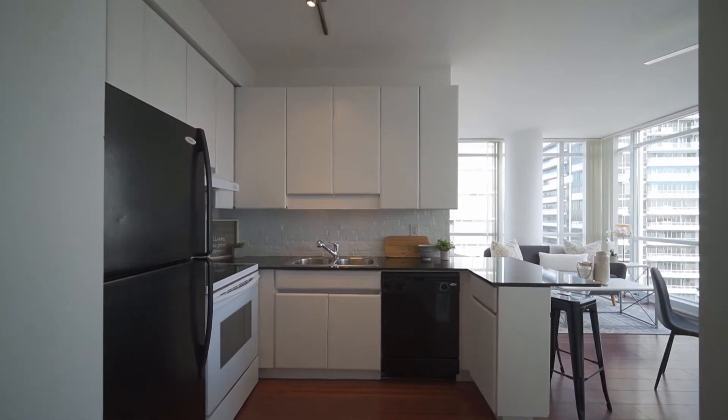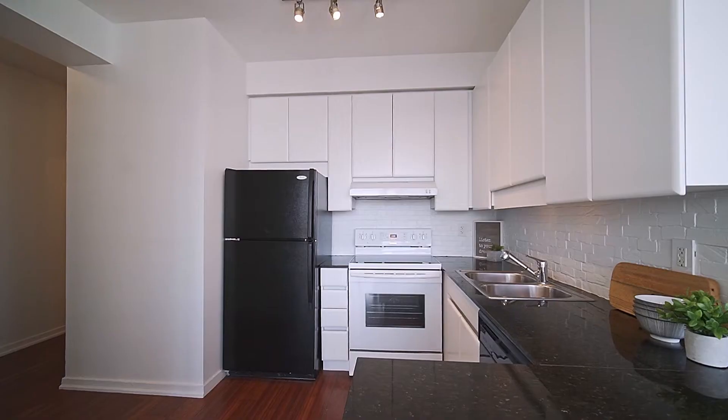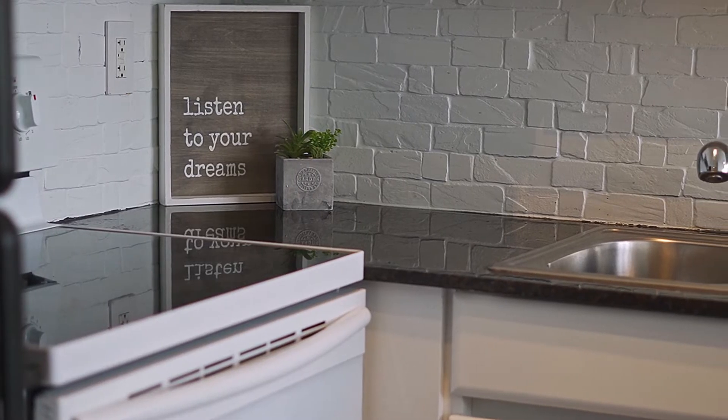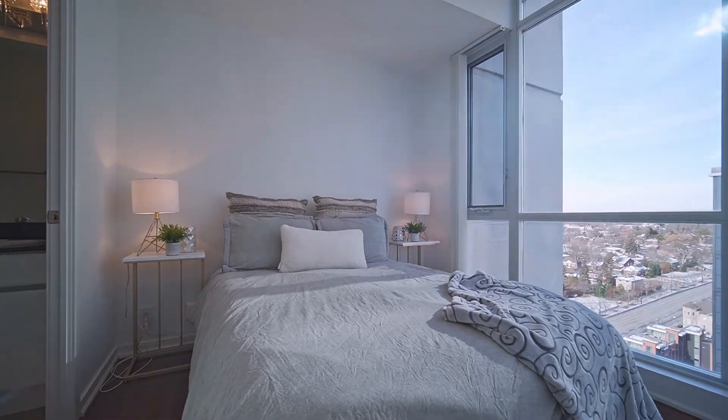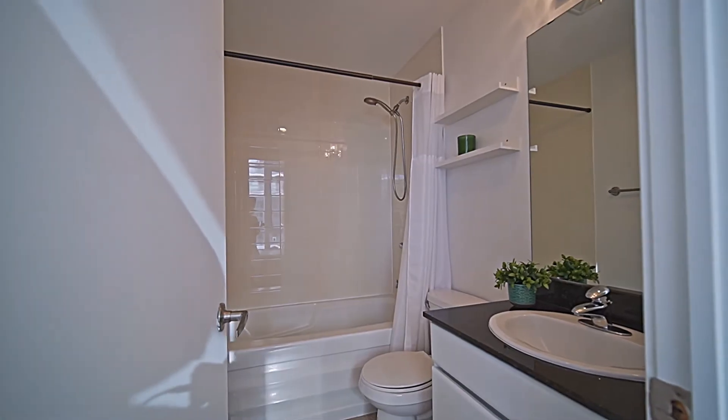We are in the kitchen of 30 Canterbury Place, unit 1703 — spectacular kitchen, upgraded cabinets, beautiful granite countertop. This place has got a great flow, great vibe, super energy. Love the way it's laid out. Nine-foot ceilings, beautiful ceiling fans. It's a two-bedroom condo, two full bathrooms, ensuite laundry, one parking, one locker.